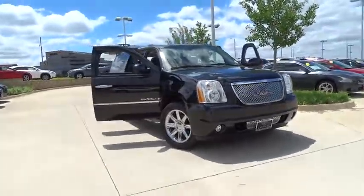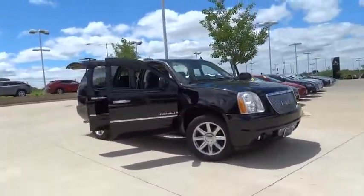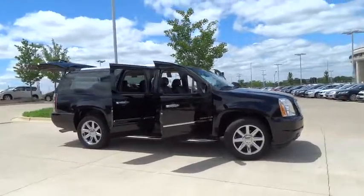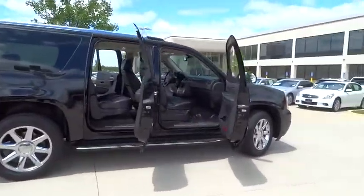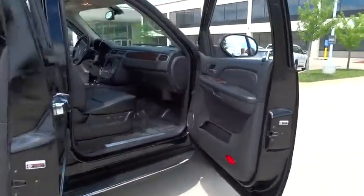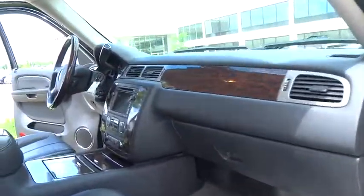The 2009 GMC Yukon XL. The GMC Yukon XL is a great choice for families who need a full-size SUV with maximum seating. The looks don't hurt either. This vehicle has less than 130,000 miles.